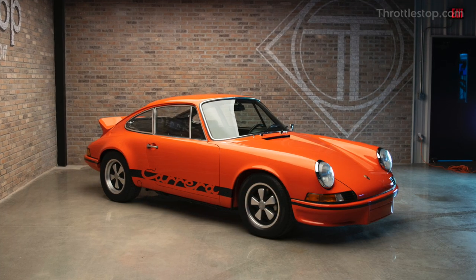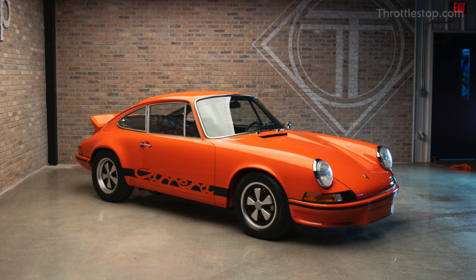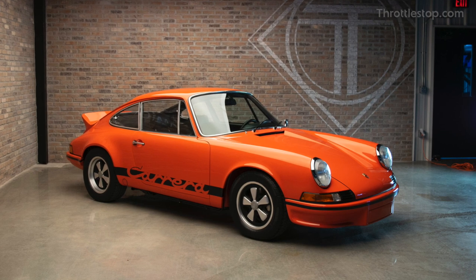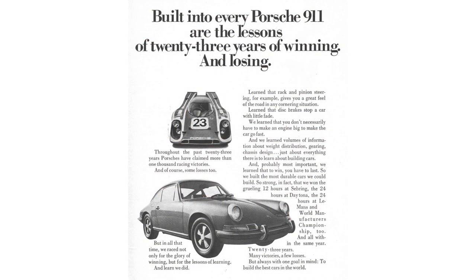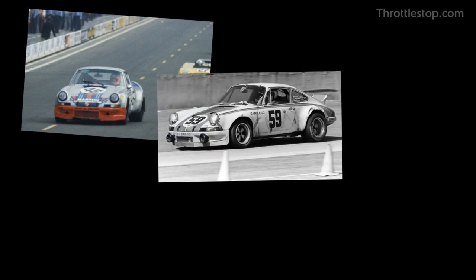The Porsche 911 Carrera RS is one of the most revered cars in Porsche's arsenal of performance automobiles. The RS is regarded as one of the finest sports cars of the 1970s and is responsible for Porsche's numerous victories at Le Mans, Daytona and Targo Florio.